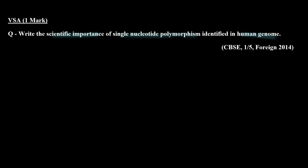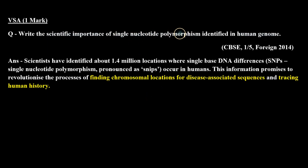Let's check the answer. Around 1.4 million have been identified. Their scientific importance is that they help trace human history and also help find the chromosome location associated with disease. Scientists have identified about 1.4 million locations where single base DNA differences — SNPs (single nucleotide polymorphisms, pronounced as snips) — occur in humans. This information promises to revolutionize the processes of finding chromosomal locations for disease-associated sequences and tracing human history.